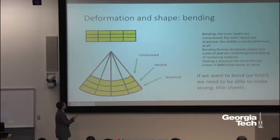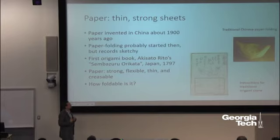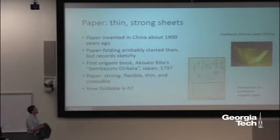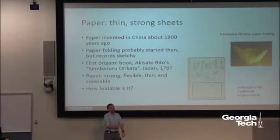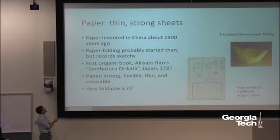By controlling the macroscopic shape, we can drastically modify the mechanical properties. A thick elastic block is roughly as easy to stretch as it is to bend; a thin sheet becomes very easy to bend — even easier than it is to stretch. The key material here is paper. Prior to paper, we didn't have anything that would fold the way we need for origami. Paper is strong, stiff, and when we bend it tightly we form a permanent crease — we can program its structure just by folding it.